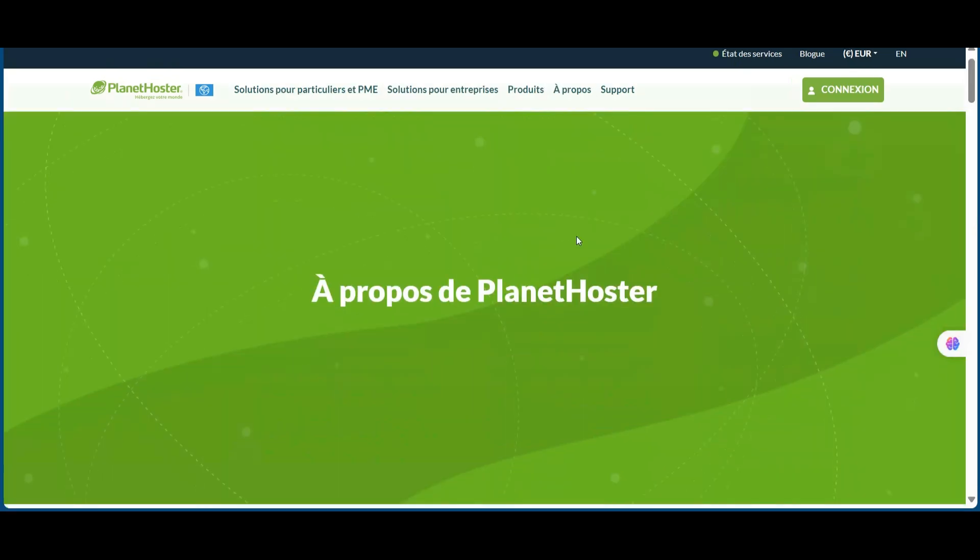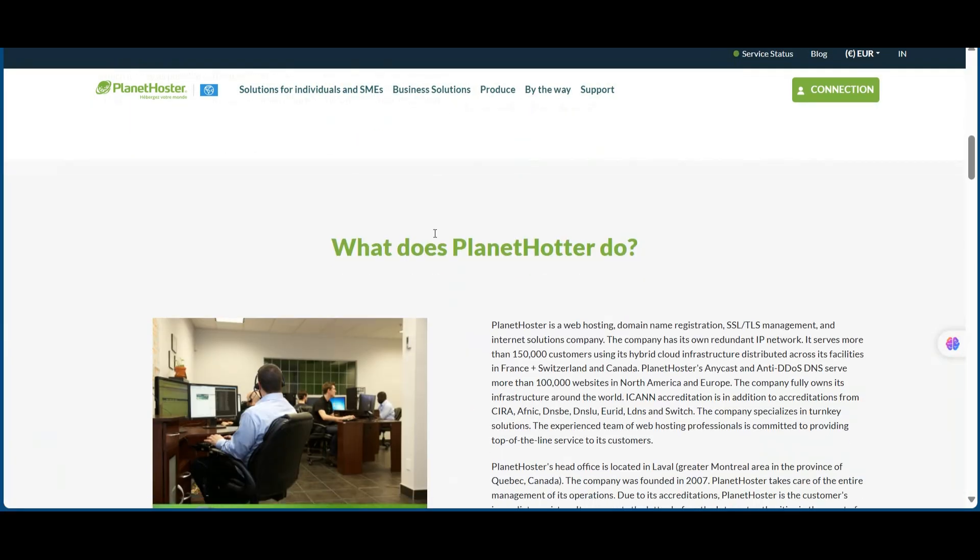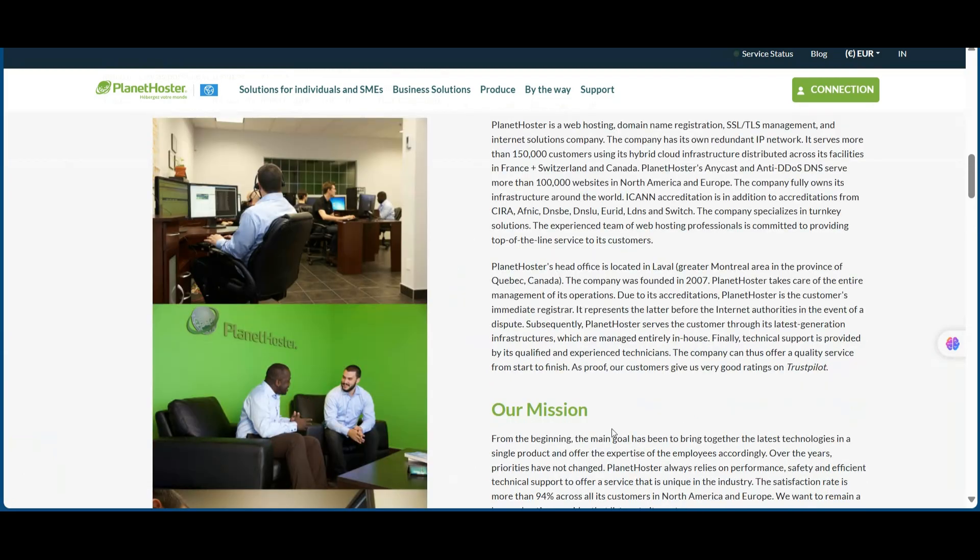Whether you're running a small business, managing an e-commerce site, starting a blog, hosting corporate applications, or expanding internationally — this is your chance to get premium hosting at an unbeatable price.